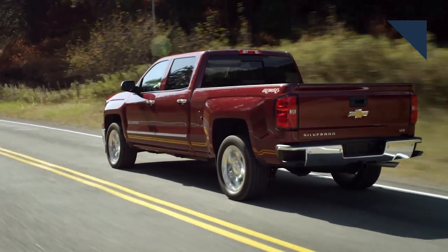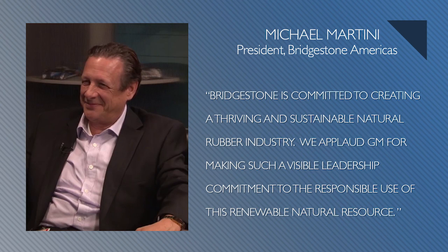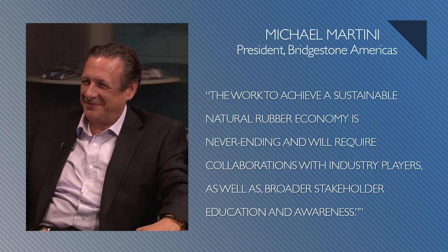GM recently announced it's committing to sourcing sustainable natural rubber for its tires. The automaker believes some of the benefits will be helping preserve and restore forests and improving crops for natural rubber farmers. Michael Martini, President of the OE Division at Bridgestone Americas, says Bridgestone is committed to creating a thriving and sustainable natural rubber industry, and applauds GM for making such a visible leadership commitment to the responsible use of this renewable natural resource. The work to achieve a sustainable natural rubber economy will require collaborations with industry players as well as broader stakeholder education and awareness.